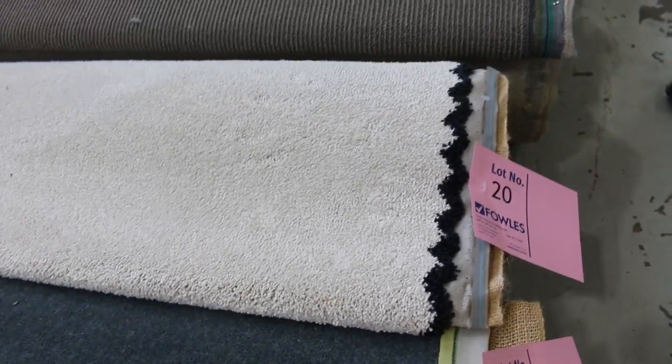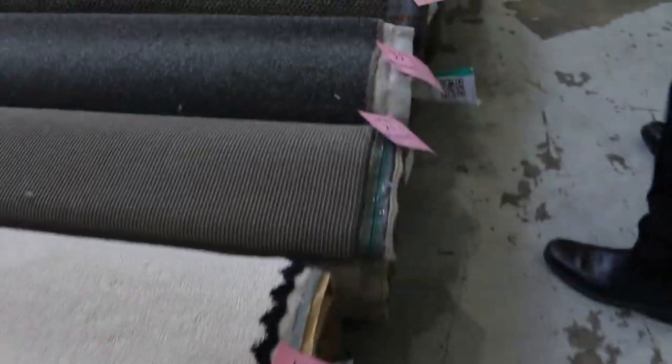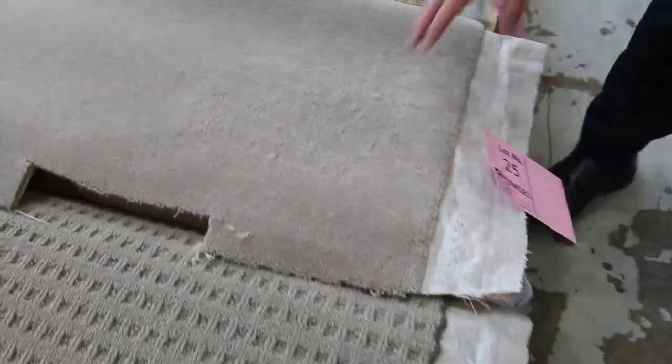Lot number 20 is a Solution Dyed Nylon Twist Pile, 70oz carpet, normally up around about $180 a metre — and as I said, $30 to $35 a metre. Awesome buying there. Have a look at the colours. We've got some great textures there also, like lot number 23, which has got a nice chunky sort of loop and a nice plush pile.